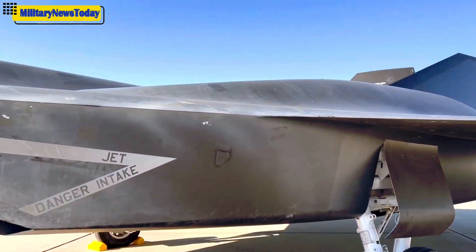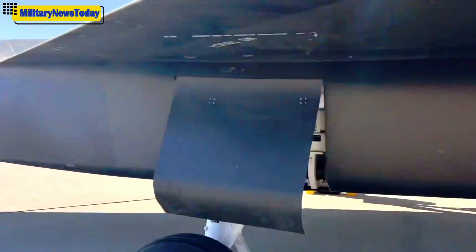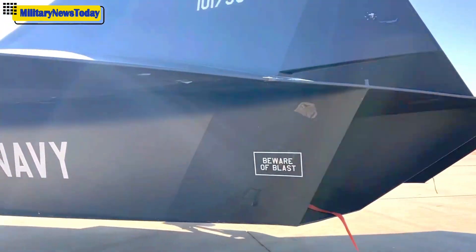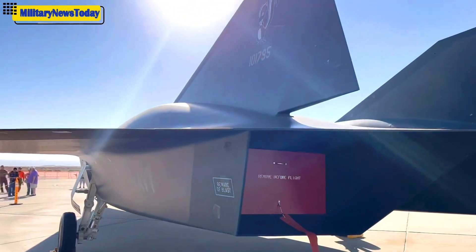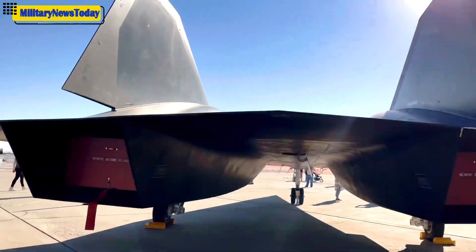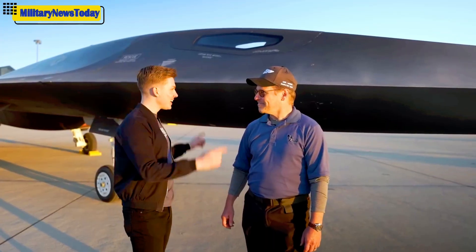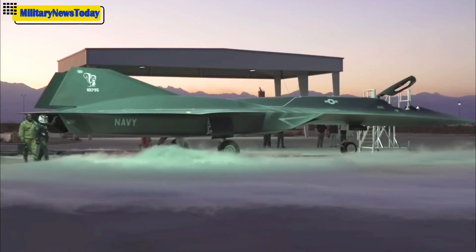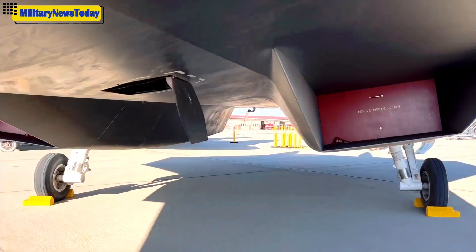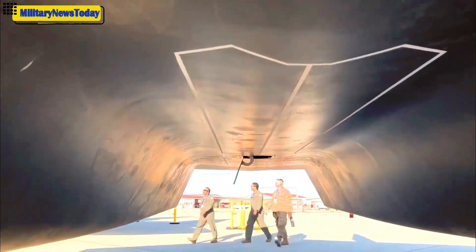Brian, can this thing actually fly? Is there a real-life flyable Darkstar out there somewhere? With movie magic this can fly, but in the real world this is a mock-up of our hypersonic airplane concept for the Top Gun movie. What it represents really is our leading edge in hypersonics and how Lockheed Martin and the Skunk Works are pushing the boundaries of hypersonics. This is a futuristic vision of what that could be someday.